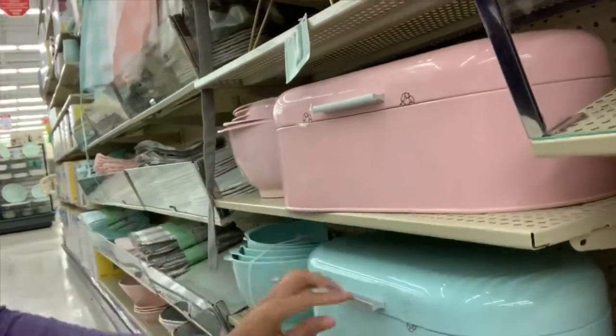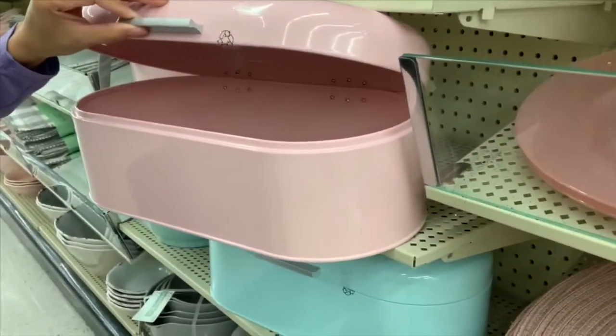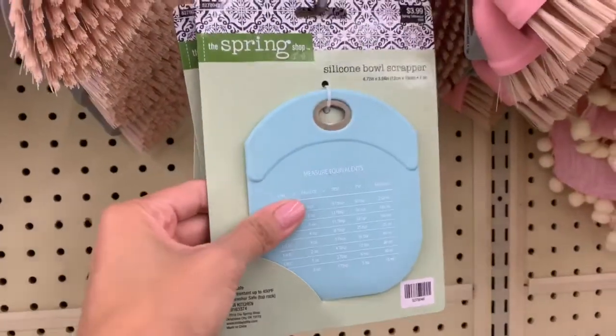I want to show you guys this really cute bread box. Let me know if you guys have bread boxes and how well they work — I don't have one but I think these are really cute, especially for spring. I wouldn't keep them out year round, just for springtime because they're in pastel colors. They have it in gray, pink, and a teal color — three different options. These are $29.99 so let me know if that's pricey for a bread box.